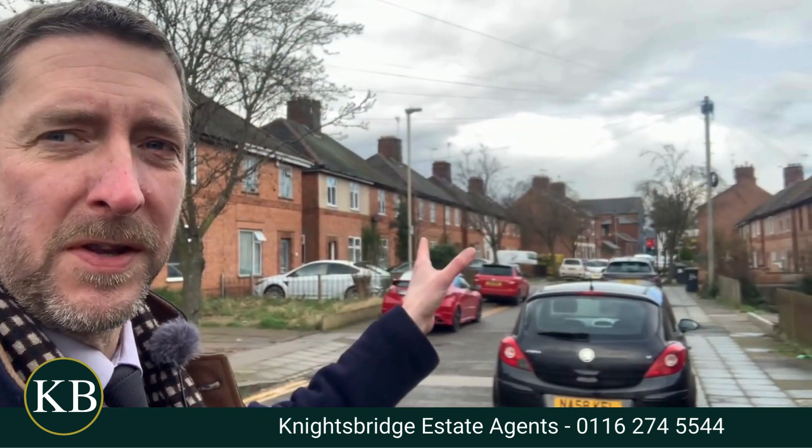Hello and welcome to Westbury Road, which is just off the main Welford Road. A nice little cul-de-sac close to Clarendon Park, close to all your shops and amenities on Welford Road or nearby Queens Road.